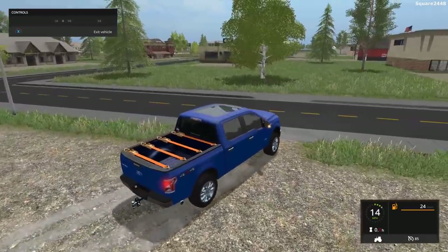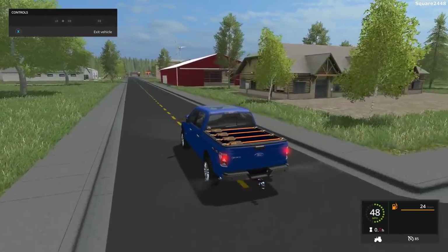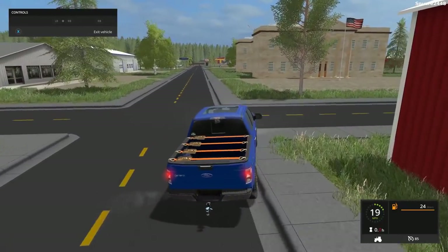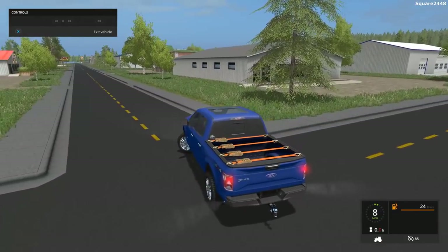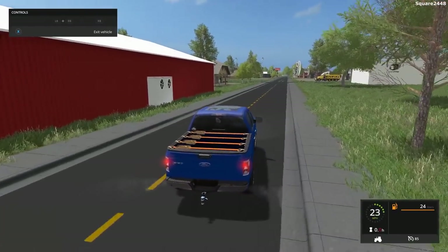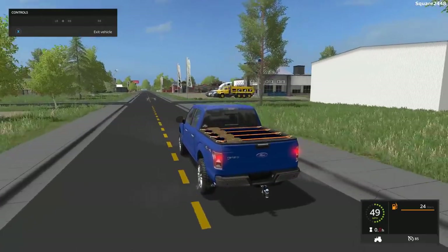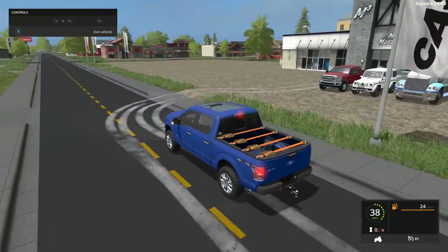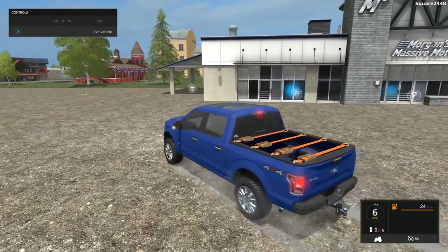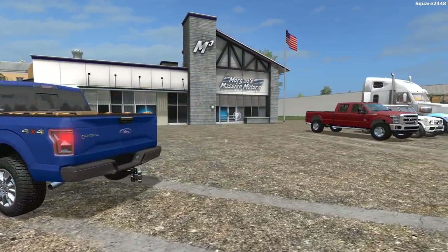We'll be taking this for a spin to see how it handles. Very nice handling so far — it does get up and go, which is pretty realistic for the EcoBoost. It's a twin-turbocharged V6, and they do offer two different ones underneath the hood along with a V8 and a base model V6. It also has a custom exhaust add-on on the other side, and no bed liner since the bed matches the color of the truck. Overall, a very nice high-quality truck.